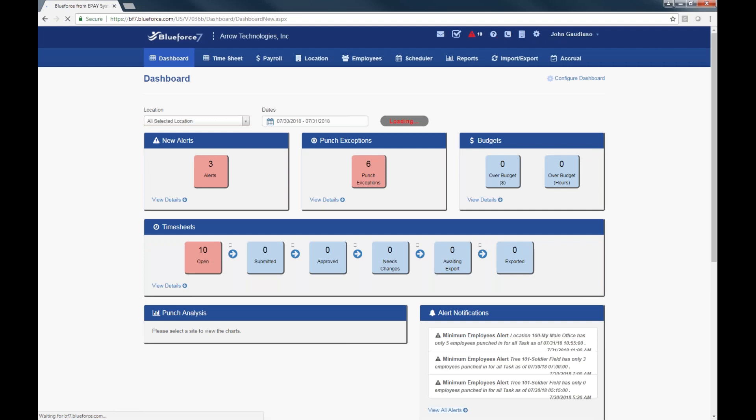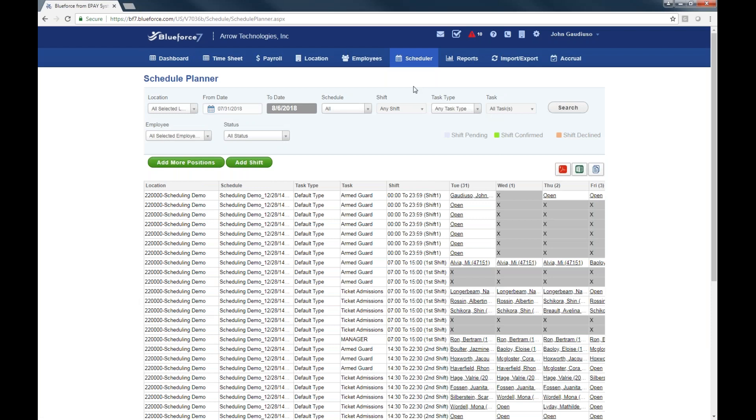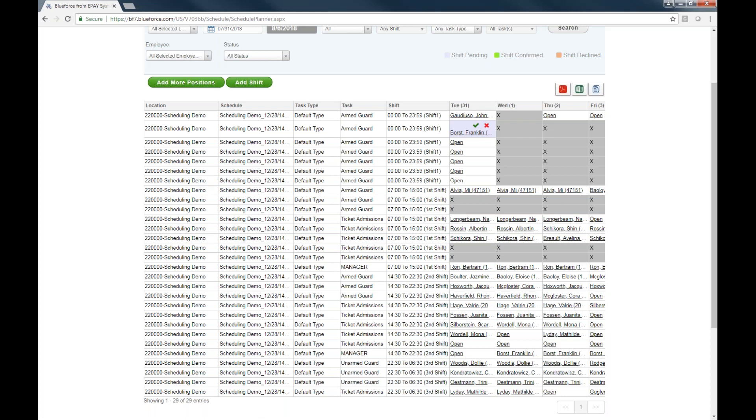As we look at scheduling and the various reports, you've got your schedule planner, which is your forward-looking tool to identify when people are scheduled. I can go in and schedule somebody for an open slot — somebody that's available. You can even look at proximity for how close they are to the job site, as well as anticipated overtime. If I look at Cora over here, I may not want to schedule her because I can see she'd go into overtime. When I assign a shift to an employee, they get a notification letting them know they can acknowledge or decline that shift, which helps managers identify who's going to show up.